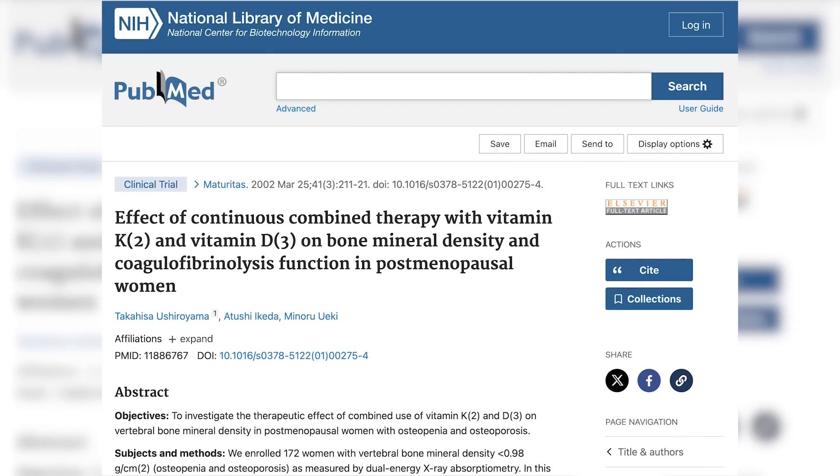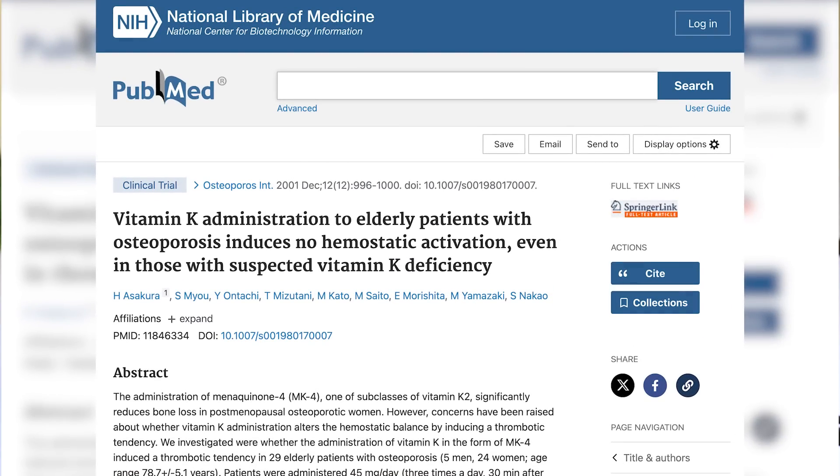If you don't just want to take my word for it, I have multiple studies. A 2012 randomized control trial on MK7 showed no change in thrombin generation — specifically measuring blood clotting. A 2002 RCT looking at vitamin K2 and D3 on bone mineral density showed no adverse effects on coagulation. A 2001 clinical trial looking at high-dose MK4 showed no change in thrombotic tendency in elderly patients with osteoporosis. You'll still hear the fear from doctors — I was trained that way too — but the evidence just doesn't support it.